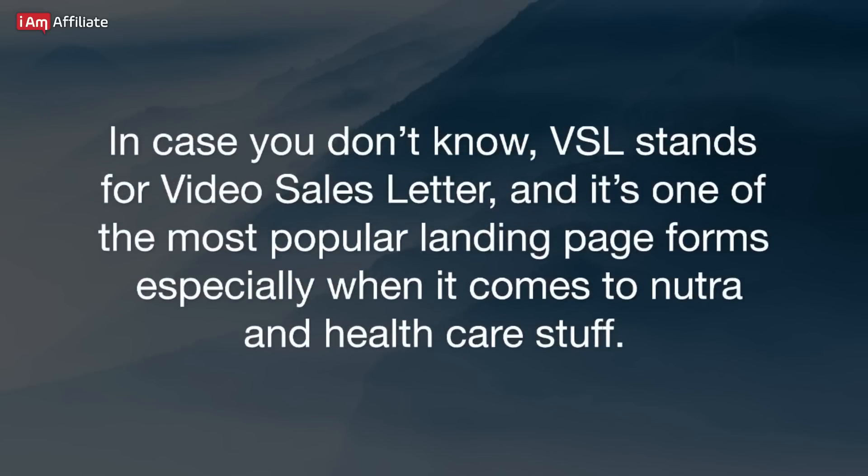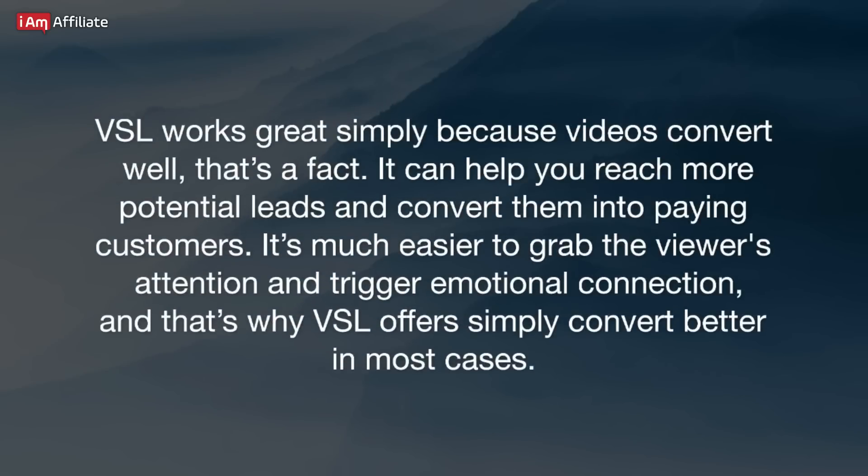In case you don't know, VSL stands for Video Sales Letter, and it's one of the most popular landing page forms, especially when it comes to Nutra and healthcare. VSL works great simply because videos convert well — that's a fact. It can help you reach more potential leads and convert them into paying customers. It's much easier to grab the viewer's attention and trigger an emotional connection, and that's why VSL offers simply convert better in most cases.